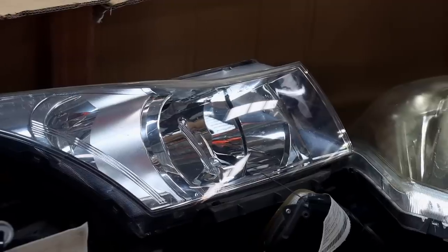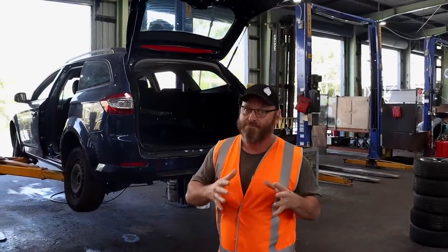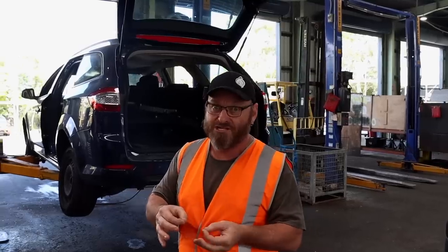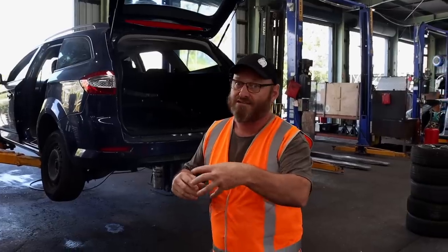Even headlights and taillights with slight damage — like little plastic tags broken off — are still kept because they're still a valuable item. They're shipped off to another company that actually refurbishes them. It's much better to do that than manufacture a new one in China and ship it over here just to fit.